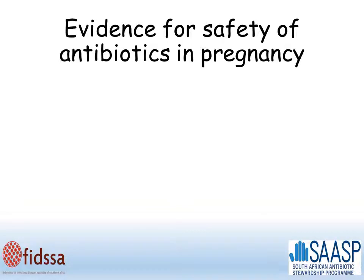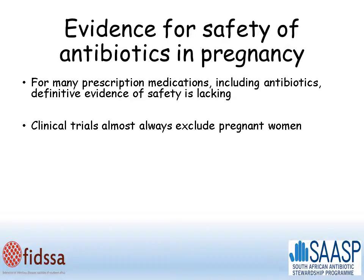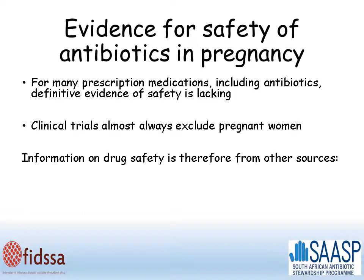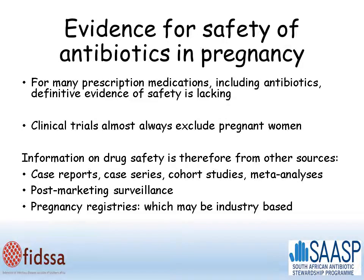What's the evidence for the safety of antibiotics in pregnancy? For many medications, including antibiotics, definitive evidence of safety is lacking, because clinical trials almost always exclude pregnant women. We have to get information on safety from other sources, such as case reports, case series, cohort studies and meta-analyses, as well as post-marketing surveillance and pregnancy registries, which may be industry sponsored.